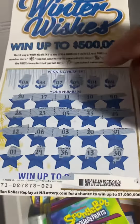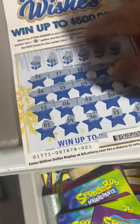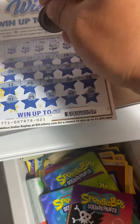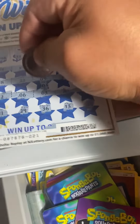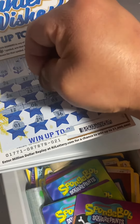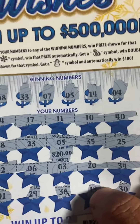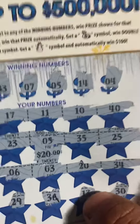Guess how much I won, guys? I thought I had no matching numbers, but see — five and five! If you guessed it, it's right: $20! $20 on this ticket. I almost threw my tickets away. That's why it is good that you guys check your tickets before you throw them out. $20 matching five and five — break even!